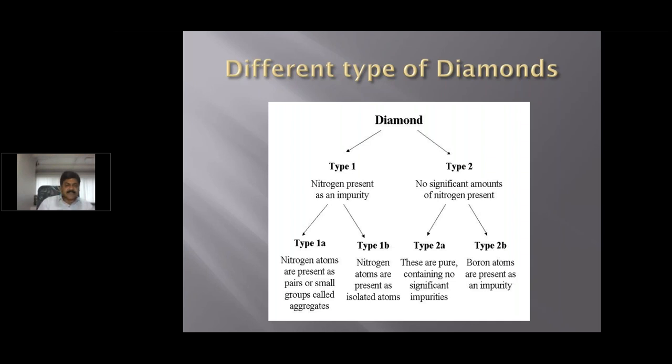Type 1 is further characterized into Type 1A and 1B depending upon the type of nitrogen bonding. In Type 1A, the nitrogen atoms are present as pairs or small groups called aggregates. In Type 1B, the nitrogen atoms are present as isolated atoms. In Type 2A, it is a pure form of diamond with no nitrogen available, or if present, between 0 to 9 PPM. Type 2B is characterized by the presence of boron and no nitrogen in the diamond.